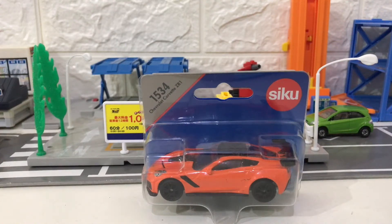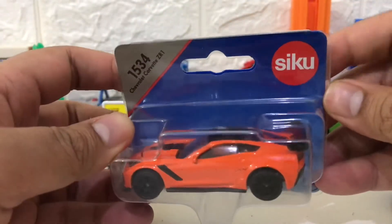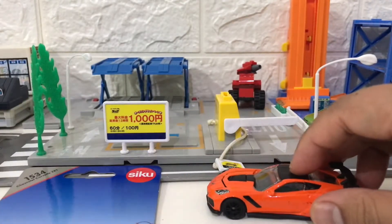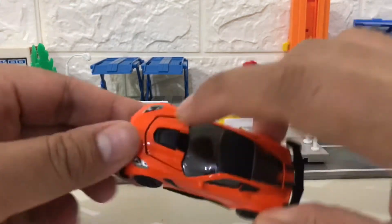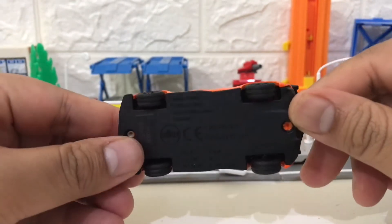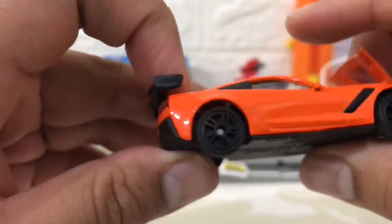Hello and welcome back again to the MHF channel. This time we have CQ diecast number 1534 Chevrolet Corvette ZR1 — or ZR1 depending on which country you're from. If you're from North America you might say ZR1, but if you're from the UK, Australia, or New Zealand you might say ZR1. Anyway, my channel is MHF diecast, not English with MHF.